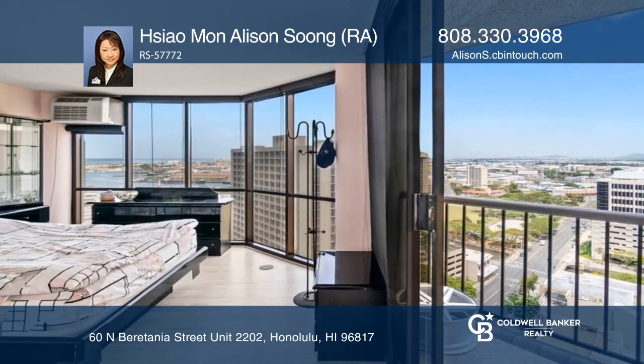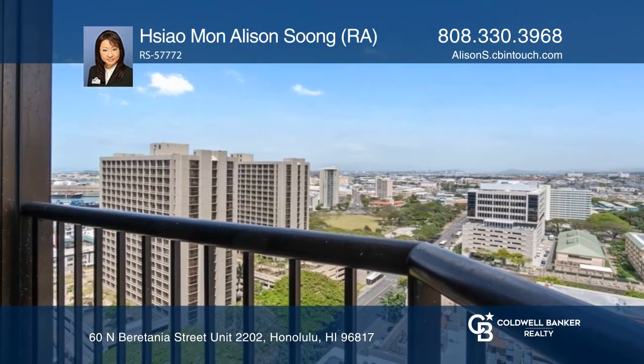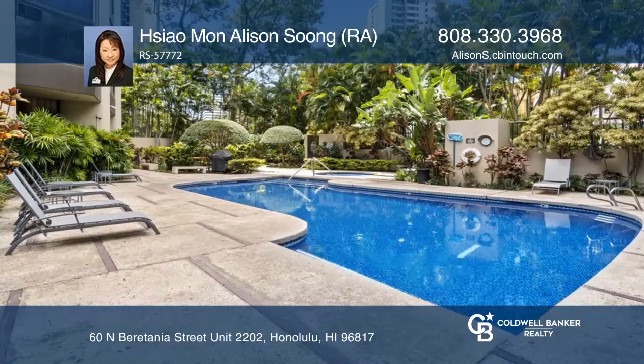This three-bedroom, two-bath residence comes with two side-by-side parking stalls. This pet-friendly building offers great amenities and more.